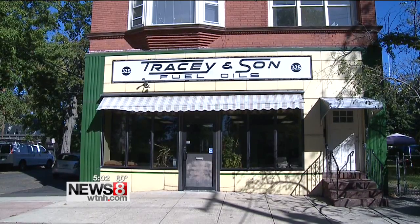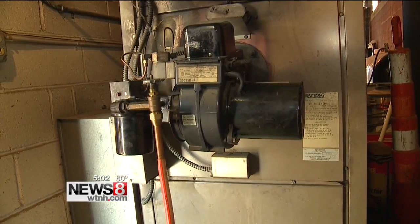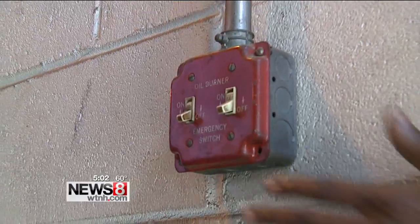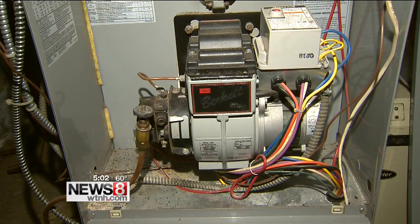Gary Jordan is the service manager at Tracy Energy Services. He says there are several things homeowners can do to get cold weather ready. If you go to turn the heat on and nothing happens, here are his troubleshooting tips.